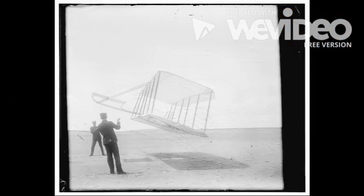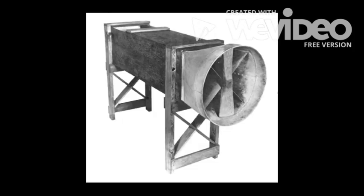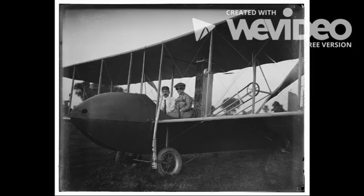In order to get a plane in the air, keep it there, and be able to keep the plane flying straight, the Wright brothers had to come up with their own equations for lift and drag. They tested their ideas by building wind tunnels to collect data. The information collected allowed them to design more efficient wings and propellers to counteract drag.